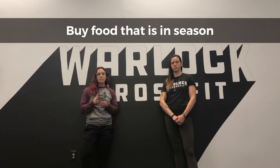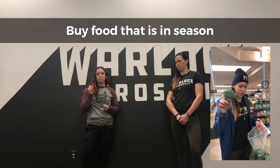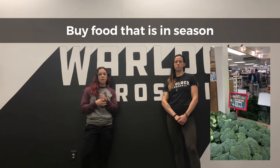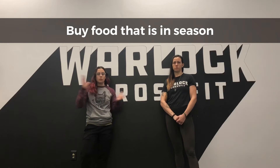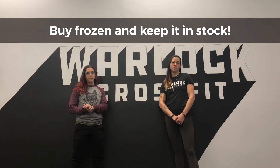Broccoli is kind of in season all year and is relatively inexpensive. You can do a lot with it — you can make rice out of it, make a coleslaw, or have it steamed. The possibilities are endless. It fills you up, so it's a really good cheap thing to always have in your refrigerator.